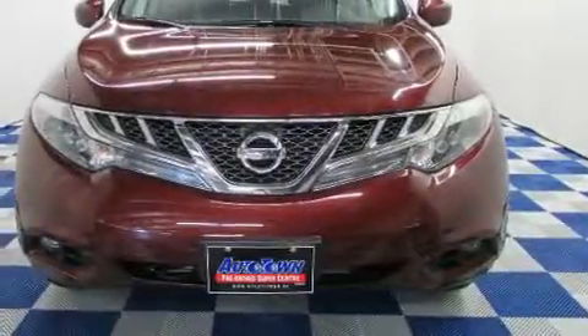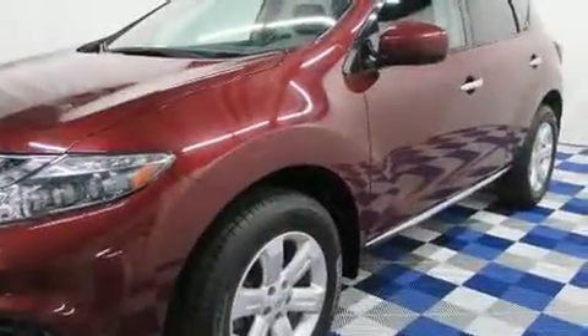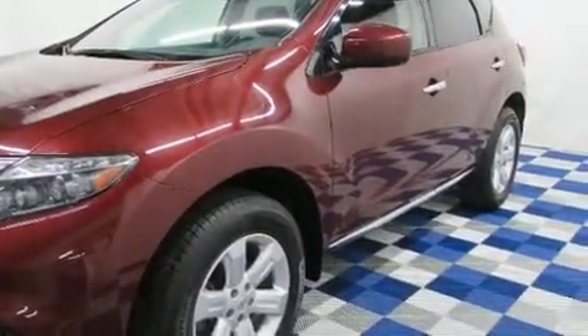You can expect a lot from the 2012 Nissan Murano. It features an automatic transmission, all-wheel drive, and a 3.5-liter six-cylinder engine.